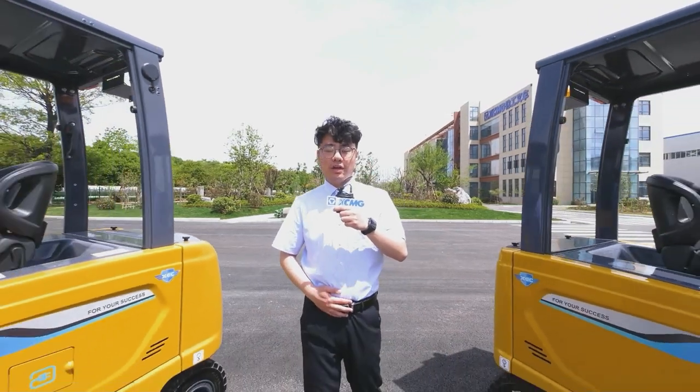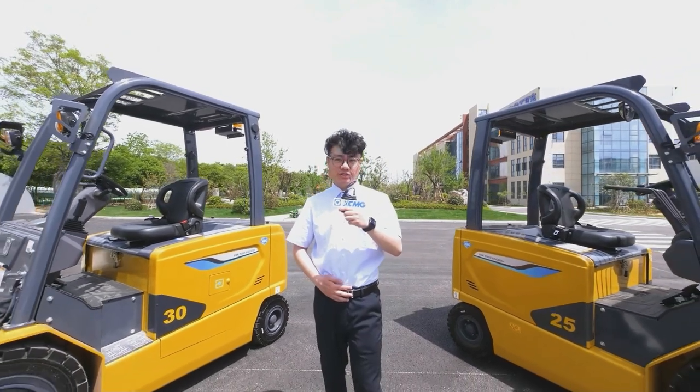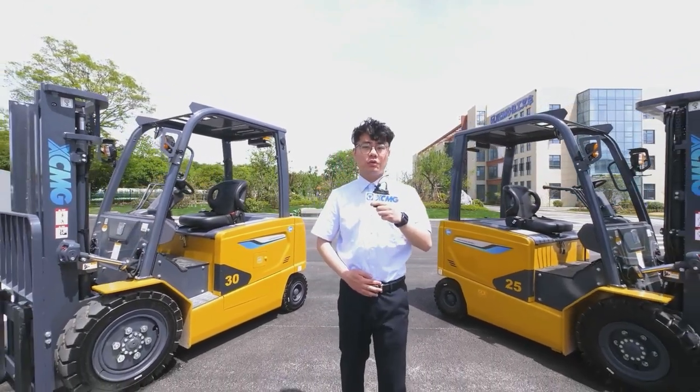What advantages should your favorite forklift have? Today I will take you to know about XCMG's latest electric counterbalanced forklift, Kunpeng.